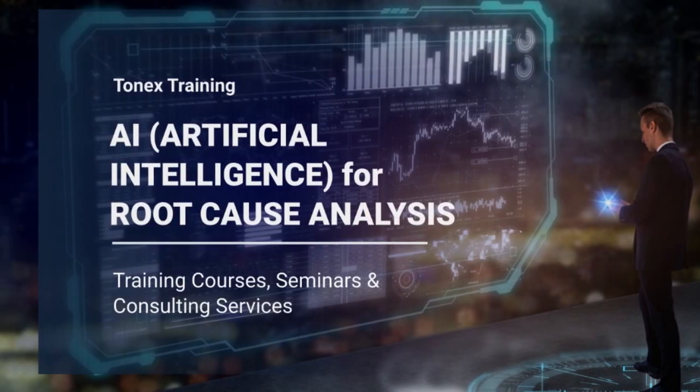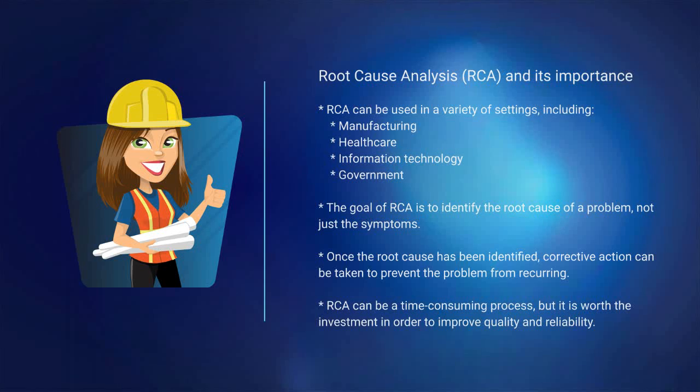RCA can be used in a variety of settings, including manufacturing, healthcare, information technology, and government. The goal of RCA is to identify the root cause of a problem, not just the symptoms. Once the root cause has been identified, corrective action can be taken to prevent the problem from recurring. RCA can be a time-consuming process, but it is worth the investment in order to improve quality and reliability.